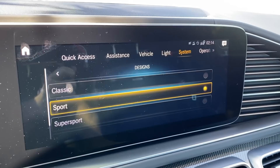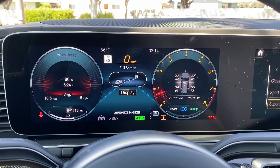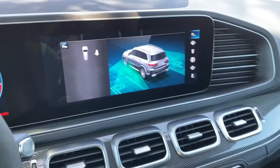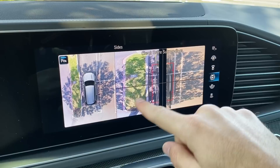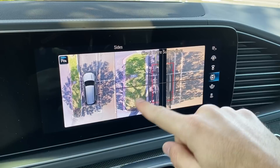They've made certain functions quick access to make them easier to reach. The camera system is extensive — the car will automatically park itself, or you can access a front-facing camera, front narrow, a camera at each wheel so you don't scrape those 23-inch wheels, plus wide rear and narrow rear views.